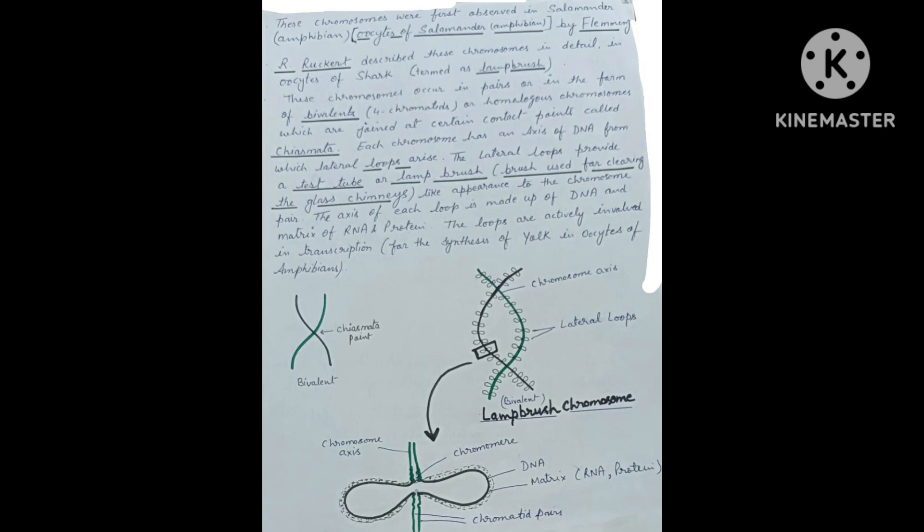The number of pairs of loops increases in meiosis till it reaches a maximum at the diplotene stage. After the diplotene stage, the number of loop pairs gradually decreases and the loops disappear at metaphase I.